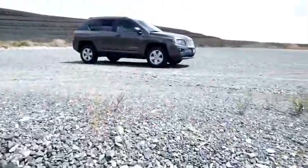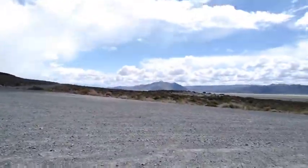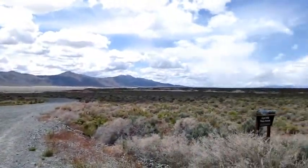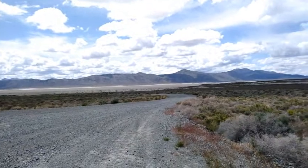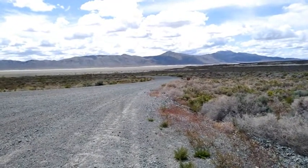One thing about out here you've got to be careful of — just like all of Nevada — you've got rattlesnakes. So you've got to kind of watch your steps. Pretty amazing, huh? Let's go down that road and see what the playa looks like up close and personal.